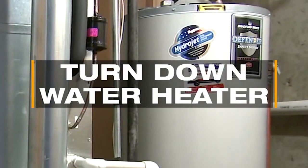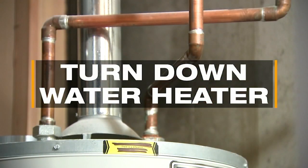Turn down your hot water heater — it should not be set over 120 degrees.